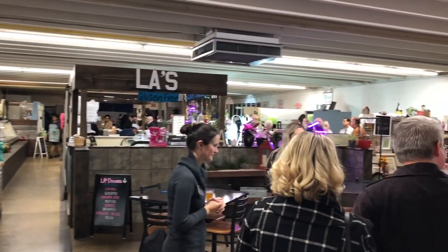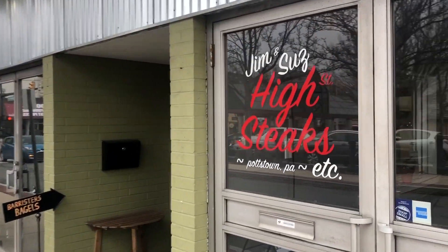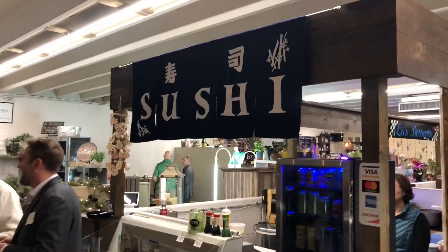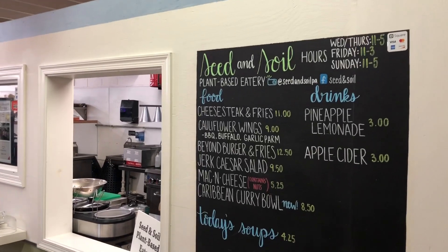You can also stop and grab dessert at Law's Gluten-Free Dessert. Jim and Sue's High Street Steaks is a great place for cheesesteaks. They have Bannister's Bagel Company, they also have a sushi restaurant, as well as a vegan restaurant called Seed and Soil.